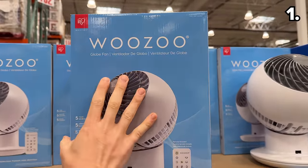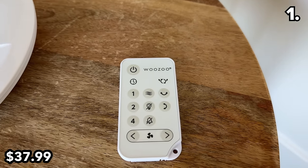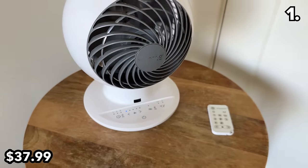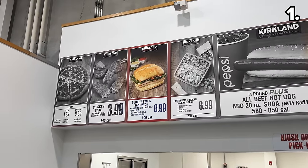At $38, the refresh for this constantly selling-out air circulation system includes a new remote, updated touch controls, and it's priced at two dollars less than last year.